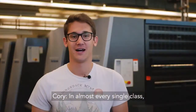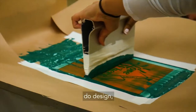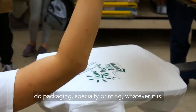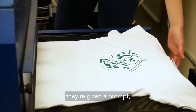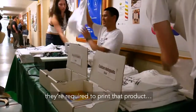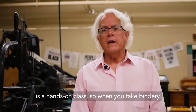Almost every single class, we have a lab where we come in and we actually get to be hands-on and do print, do design, do packaging, specialty printing — whatever it is. We've got five or six student organizations that do international competitions where they're given a prompt to develop a product and required to print that product. Every class we teach, with the exception of GRC 101, is a hands-on class.